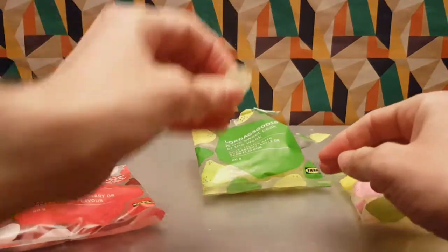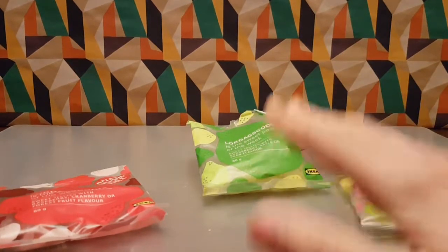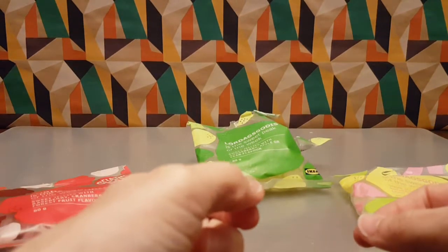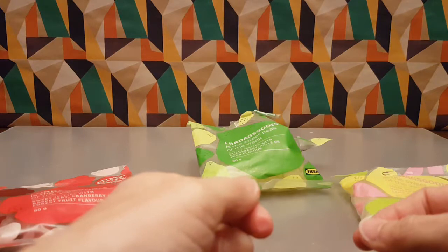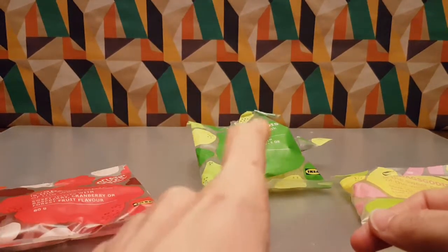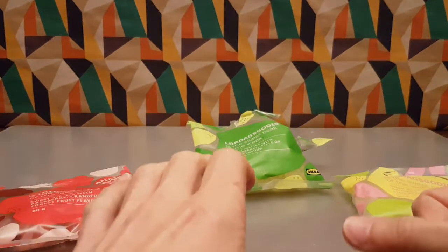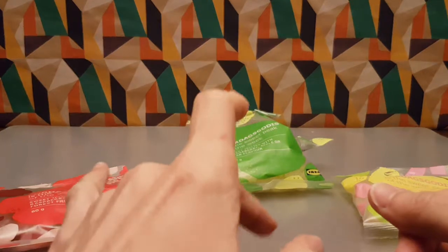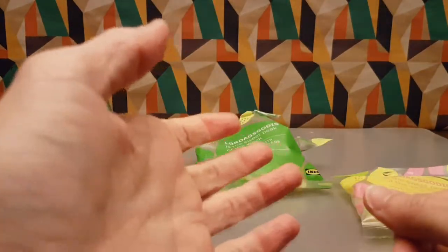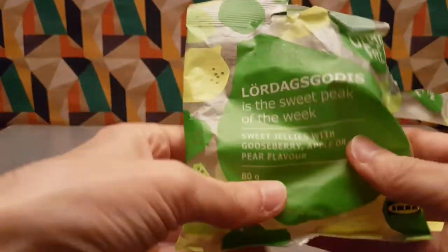So we have gooseberry, apple, or pear flavor. They don't smell much or anything, just in case you need to know. Definitely pear — and something else, and it was not apple. You've got a nice soft texture. They're not like some of the gelatin alternative sweets that can be a little bit hard, but these are far from hard. These have got very nice, subtle flavors.